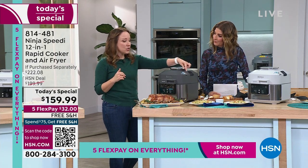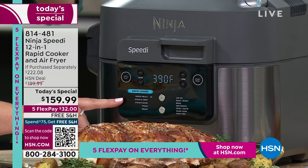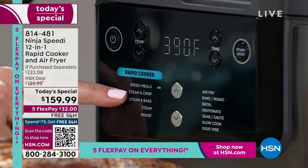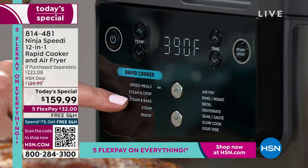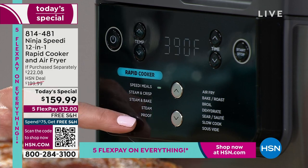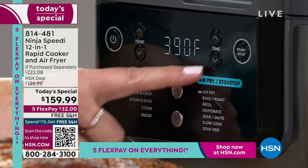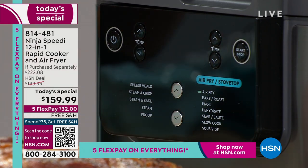Let me walk you through all the different functions on the front. The lever on top goes between rapid cooker and air fryer. On the rapid cooker side: Speedy Meals for 15-minute meals — over 1,000 of them online with the Speedy Meal Builder — Steam and Crisp, Steam and Bake for cakes and breads, and Steam and Proof. On the other side, all your air fry functions: air fry, bake and roast, broil, dehydrate, sear and sauté, and slow cook and sous vide.